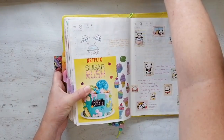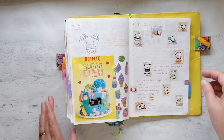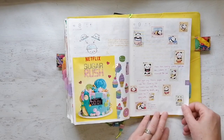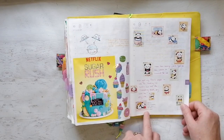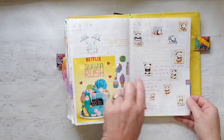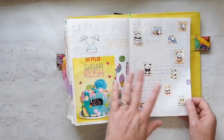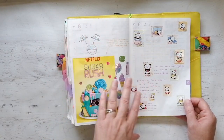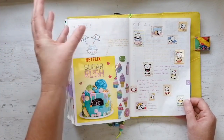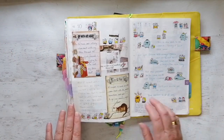Here we go — these are of course adorable. I wasn't sad or anything but I put them in because they're cute. This page is indicating a development at work where I might be doing a different job — 70% of my normal job and 30% of this other job — but that hasn't quite materialized yet, so we wait and see.